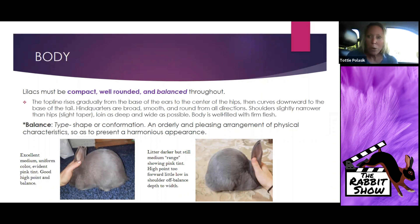Lilacs must be compact, well-rounded, and balanced — this is all language from the SOP. If you haven't read it in a while, go read it before your next round of readings. The top line must rise gradually from the base of the ears to the center of the hips and then curve gracefully to the base of the tail. The hindquarter is broad, smooth, and round from all directions; the shoulders are slightly narrower than hips.